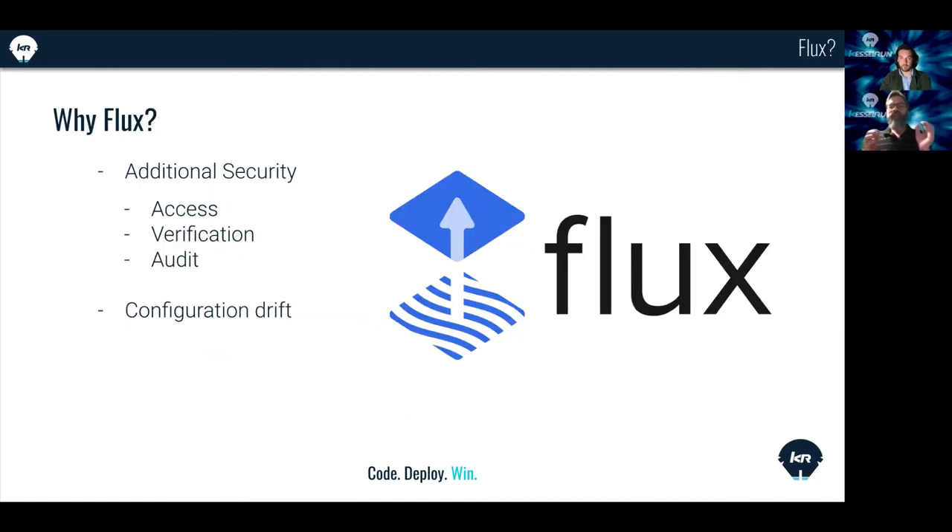So why Flux? There's an additional security benefit that fits nicely with our DevSecOps model: nothing outside the cluster can update what is running in the cluster. Flux verifies and will reject any Git commits that are not signed properly, preventing unauthorized code from being applied. We also have a full audit history of everything applied to a cluster via Git, and we eliminate the configuration drift that can happen when people manually apply or tweak things in a running cluster.